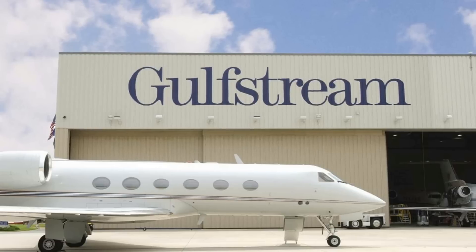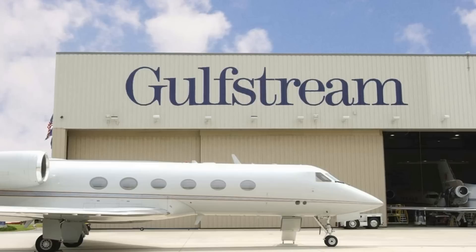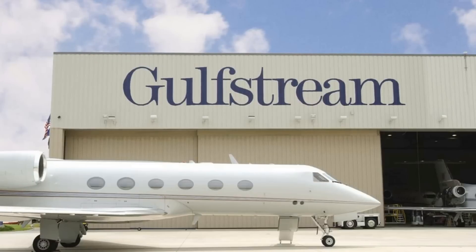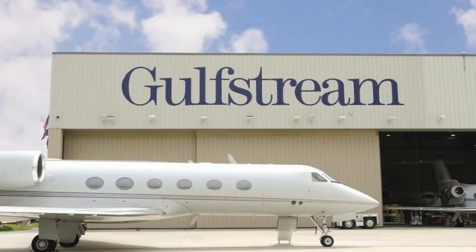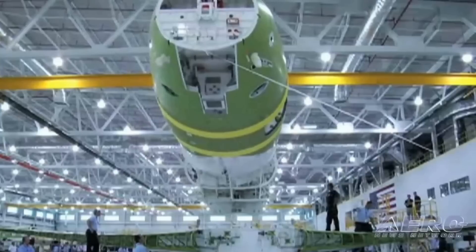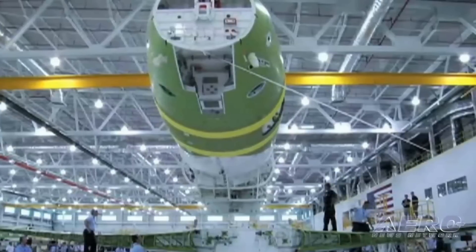The 300th G650 was delivered in April 2018, just over five years since introduction in December 2012. The 400th was delivered in December 2019, seven years after the type's introduction. The 500th was delivered by Gulfstream's Appleton Completions Facility in September 2022.